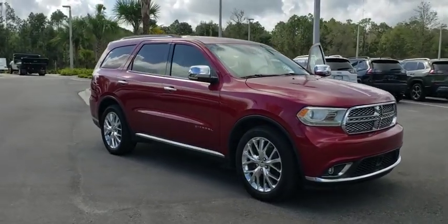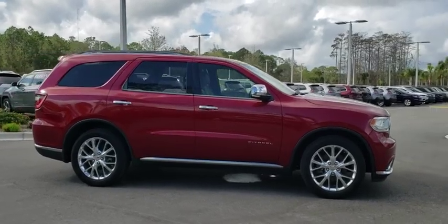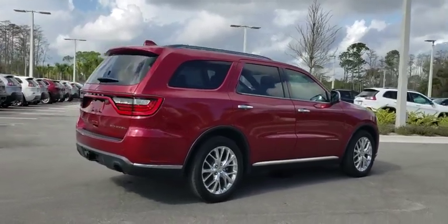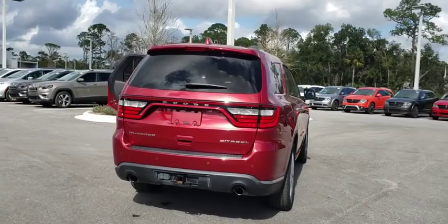The 2014 Dodge Durango. The Durango allows you and your family to travel in style and comfort while towing your camper or boat. It offers more interior room and towing capability than most midsize SUVs and has an available third row of seating.